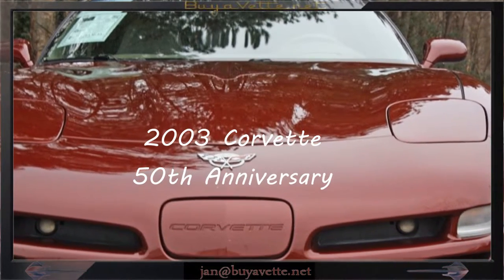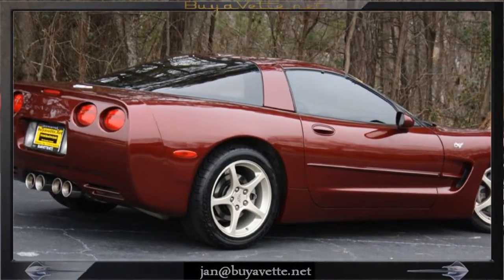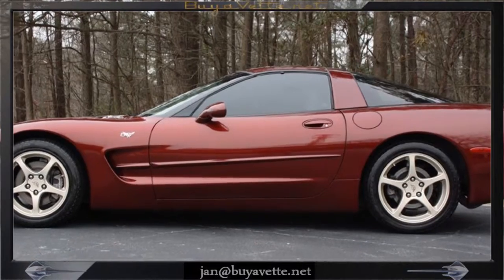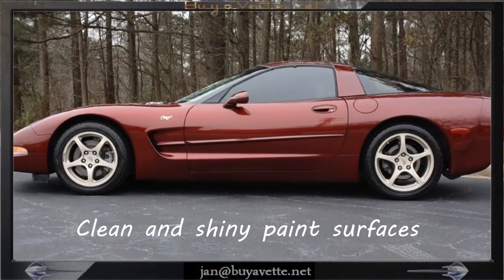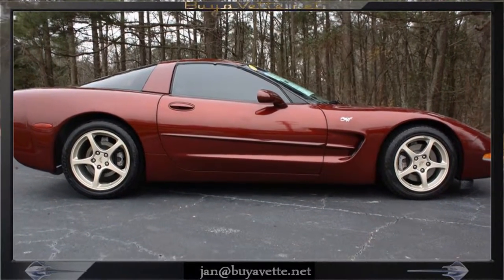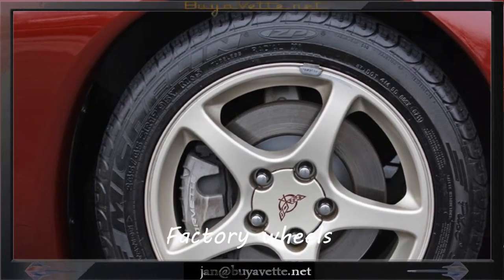Hey, this is Jan Hermstad with Bayovet with a 2003 Corvette 50th Anniversary. This is a low mileage 44,000 miles with a six-speed manual transmission. The exterior is Anniversary Red and the interior is Shale. This car also features the factory wheels and new tires.